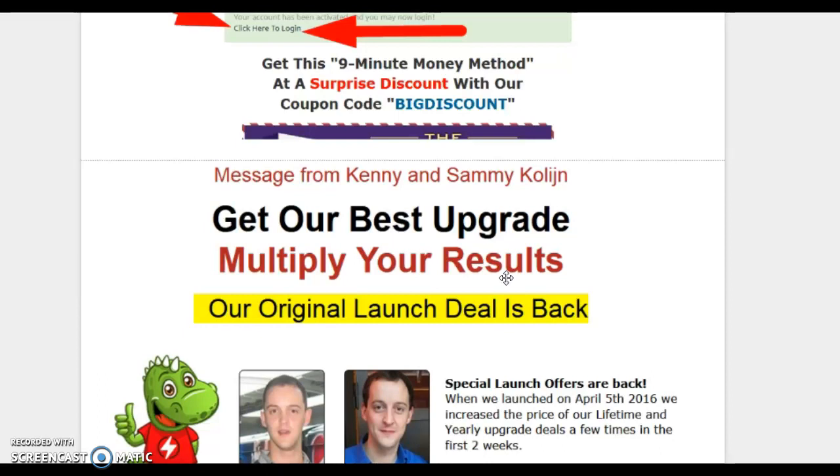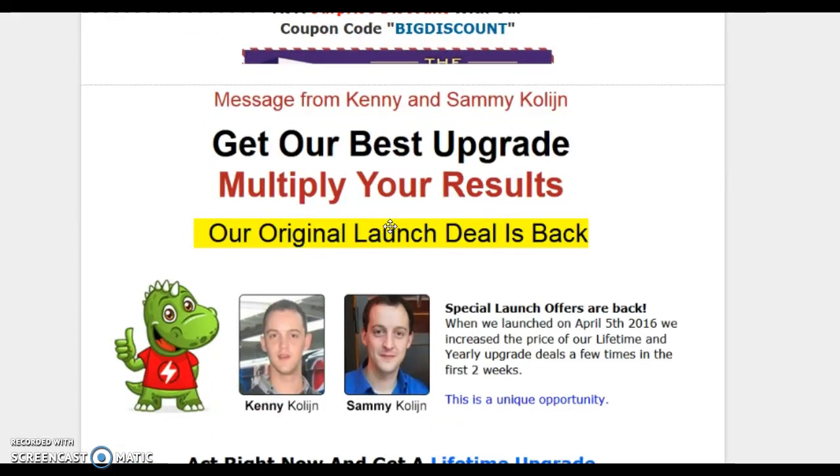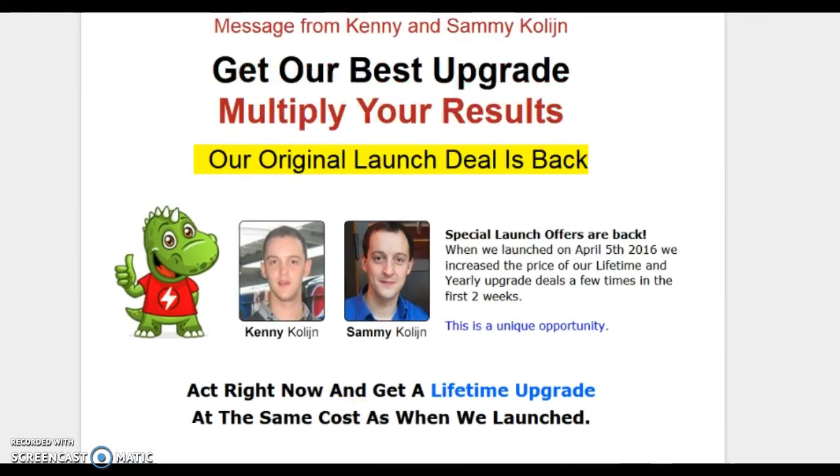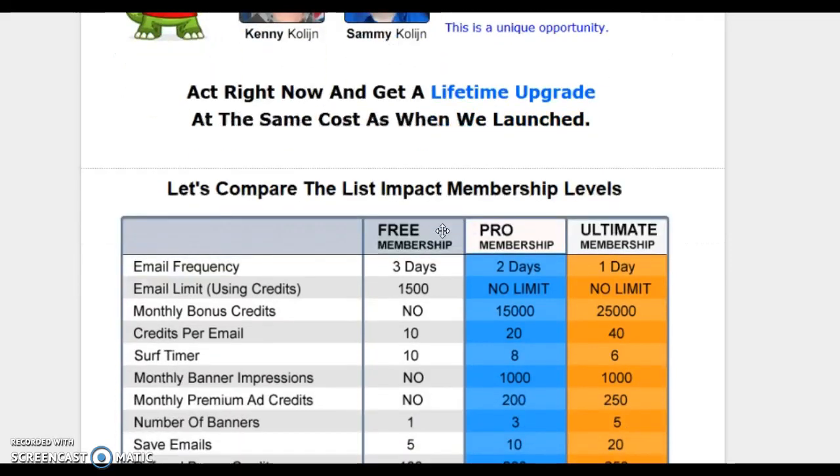When you first log in, you're met with a one-time upgrade offer. I normally check these out because if a site offers lifetime upgrades and has a lot of members, good traffic, and big names on it, I know it's a platform that works. Success leaves clues — if good marketers are on a platform, they're there for a reason. So when something offers a lifetime upgrade, I definitely pay attention.